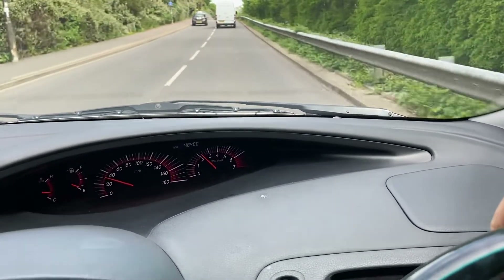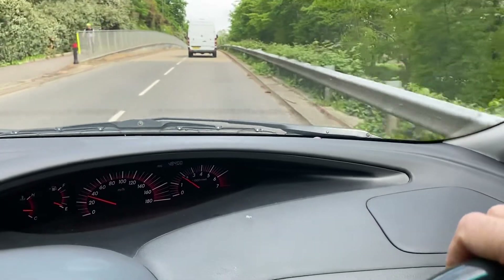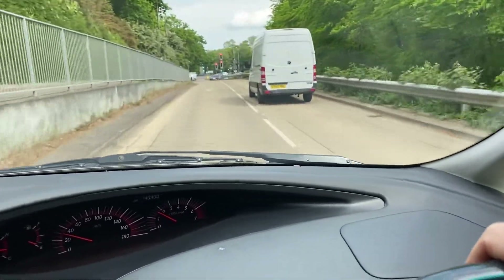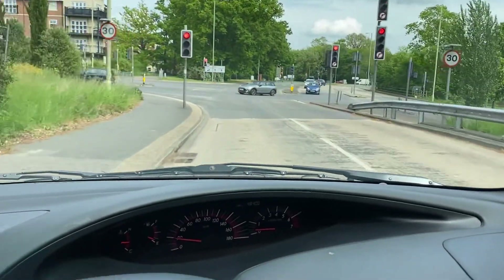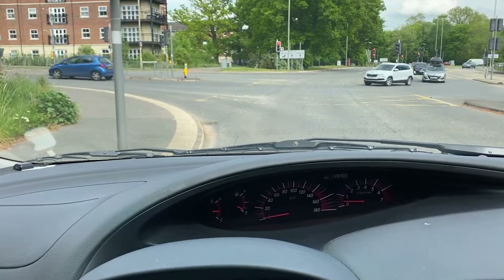It's a very smooth car and doesn't take up much room on the road, so it's great for going down country lanes. It's an MPV, but some MPVs like the Chrysler Grand Voyager feel quite chunky on the road. This one, though, will happily take eight people in comfort.